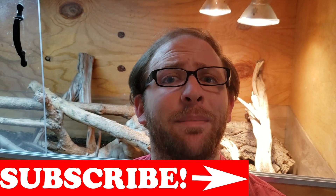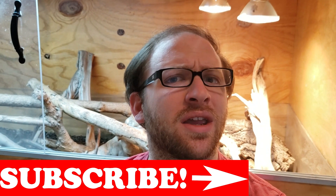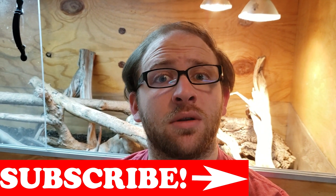So I thought it might be a good time to have a discussion on ackie monitor brumation. There's not a lot of information on it — if you do a quick Google search you'll find very few relevant results, and the results that are relevant are from years ago. Make sure you hit that subscribe button and the bell, and let's talk about ackie monitor brumation — is it a thing?